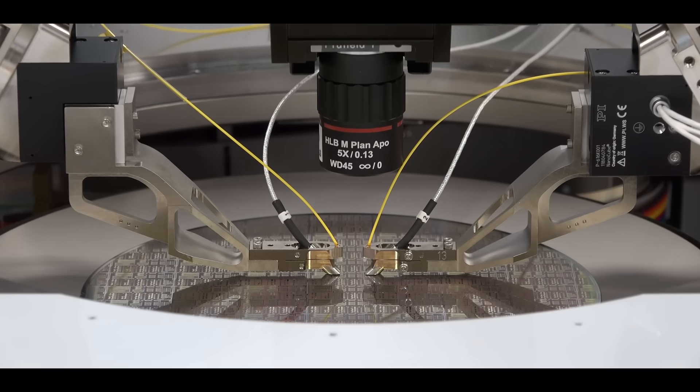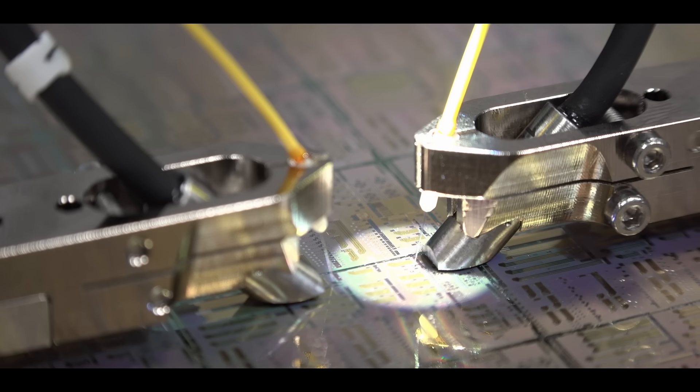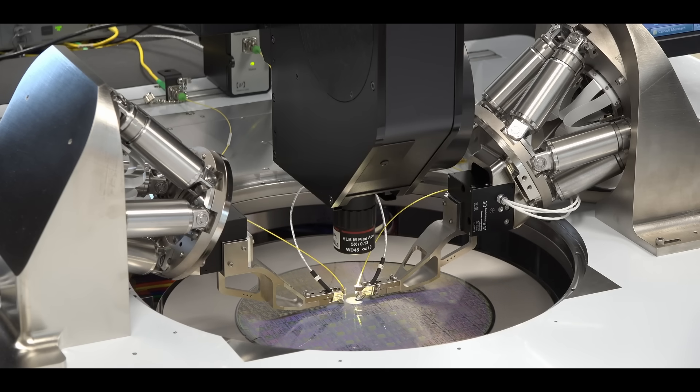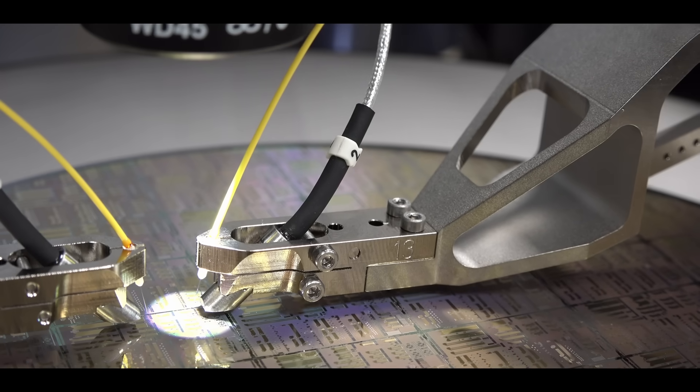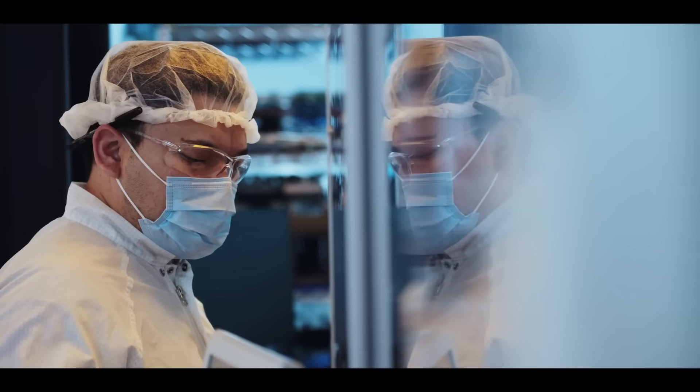AI is driving a lot of demand for computing power and high-bandwidth memory. To optimize that, silicon photonics is the new approach to reduce power as well as increase bandwidth. Developing silicon photonic chips requires a different approach than normal electrical tests — you have to connect optically to the chip, which is a unique way of testing it. FormFactor has developed a solution over the last eight years together with customers, introducing technology that reduces test time dramatically and enables customers to go to market faster with more reliable chips.